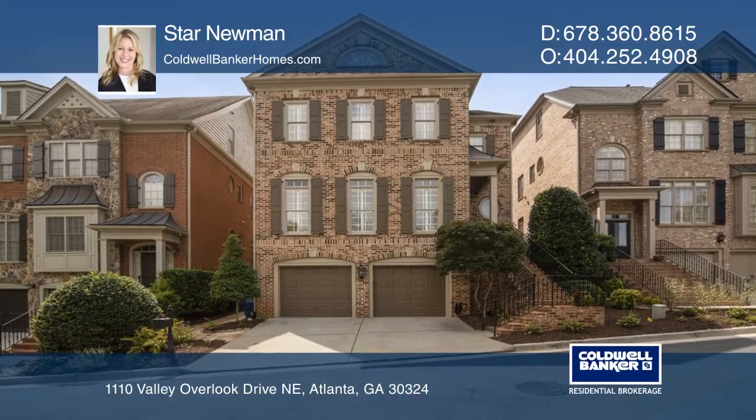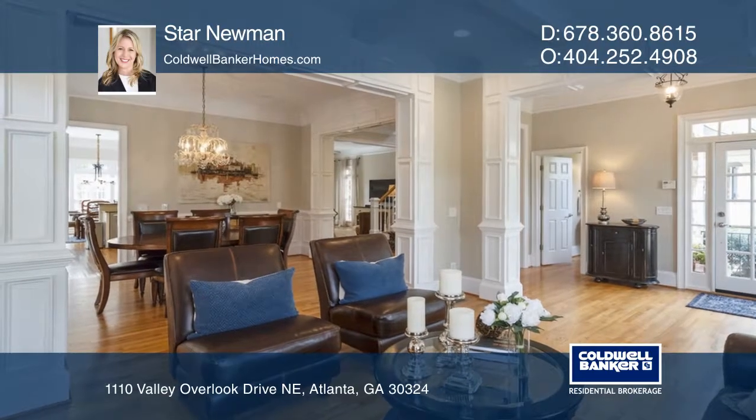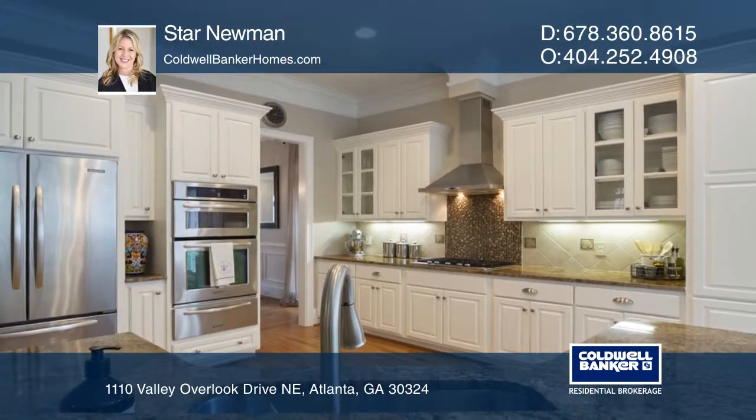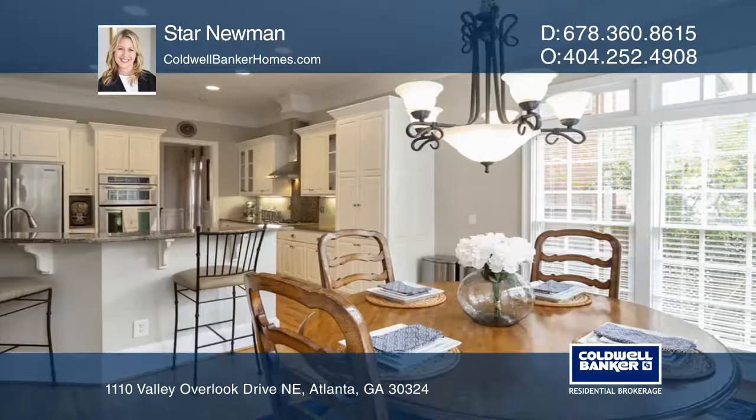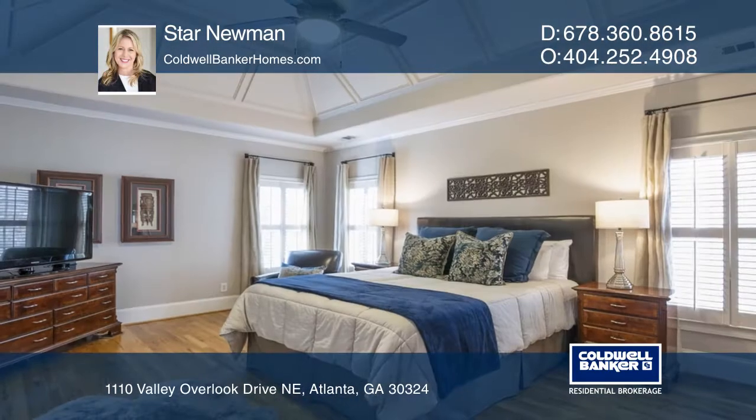Another star listing by Star Newman. This three-story John Willis brick cluster home in the gated enclave of Valley Overlook features an open concept floor plan, a fireside family room, and 10-foot ceilings. The gourmet kitchen includes stainless steel appliances.